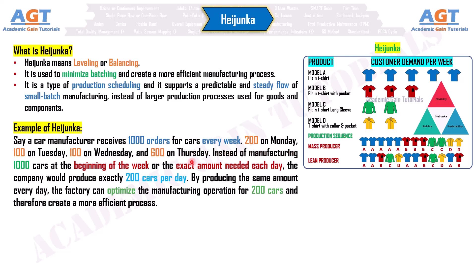Instead of manufacturing 1,000 cars at the beginning of the week or the exact amount needed each day, the company would produce exactly 200 cars per day. By producing the same amount every day, the factory can optimize the manufacturing operation for 200 cars and therefore create a more efficient process.